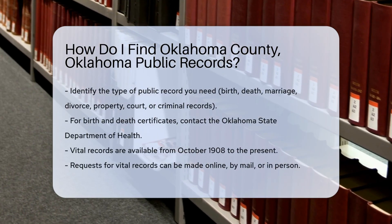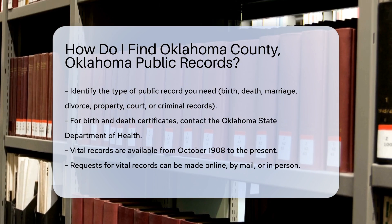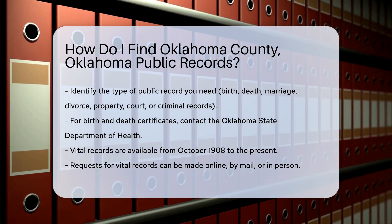Finding public records in Oklahoma County, Oklahoma can be straightforward if you know where to look. Start by identifying the type of record you need. Are you looking for birth, death, marriage, or divorce records? Or perhaps property records, court records, or criminal records?